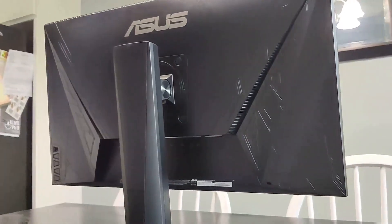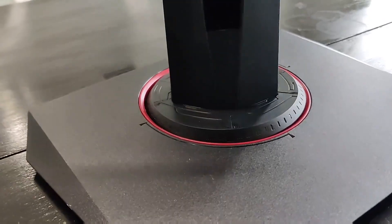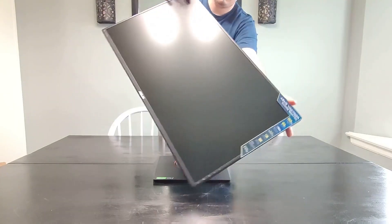Taking a look at the back, it does have a joystick and a few other buttons to cycle through the menu. As far as rotation goes, ASUS has you covered — you can go left, right, up, down — very smooth, all the way to the side as well.